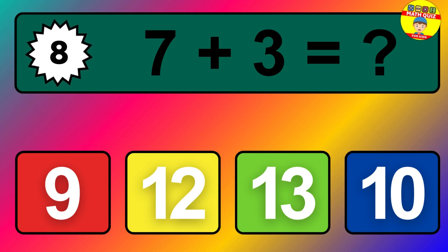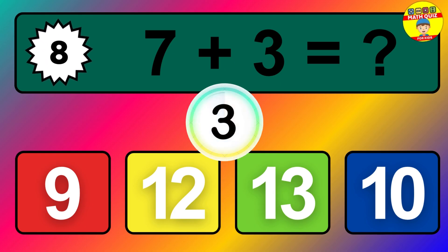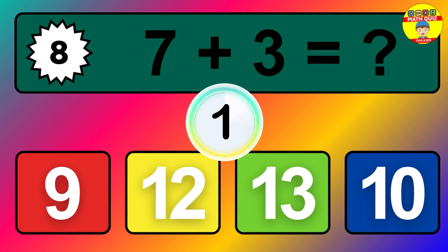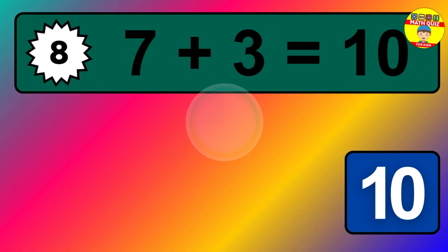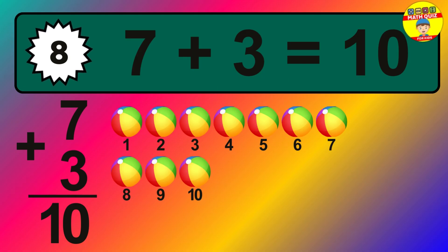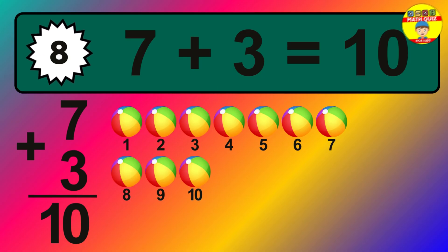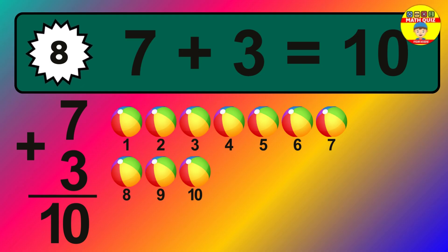Question eight: seven plus three equals what? Let's count it: one, two, three, four, five, six, seven, eight, nine, ten.